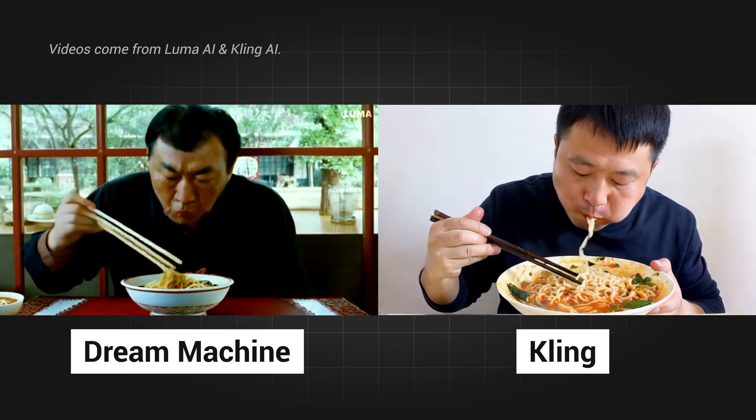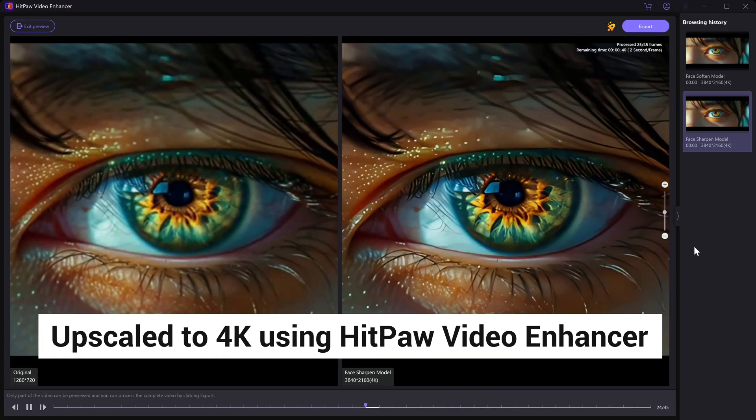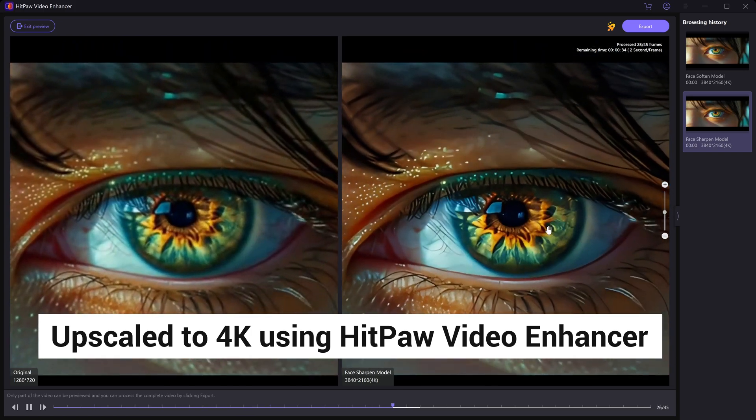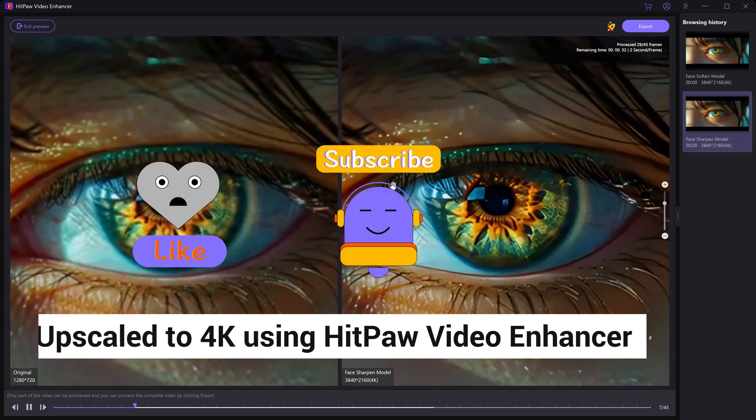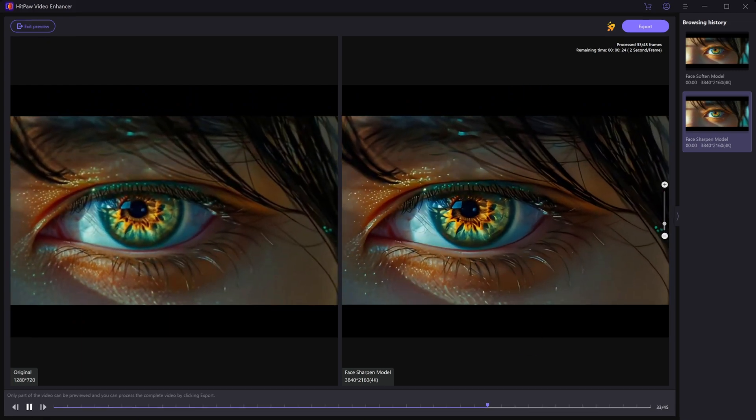So the question is, when will OpenAI Sora come out? Which one do you like better? If you want to see more comparisons or have any suggestions, let me know in the comments. If you like this video, please like and subscribe for more AI tools and news. Thanks for watching — see you next time.